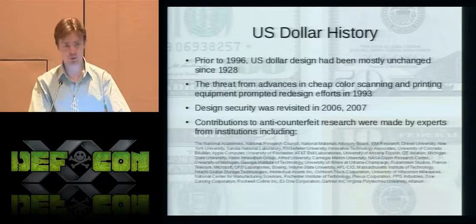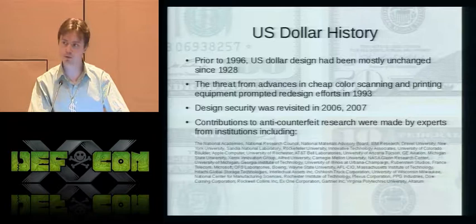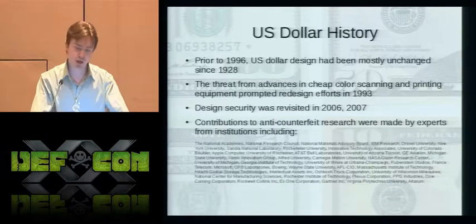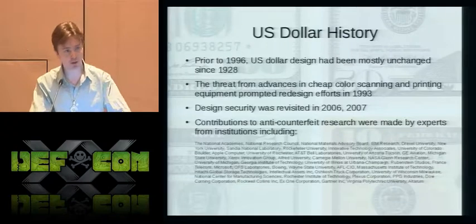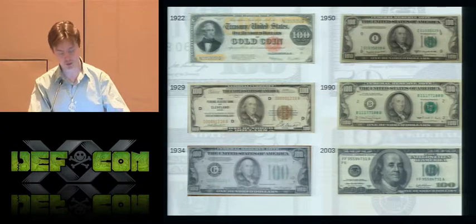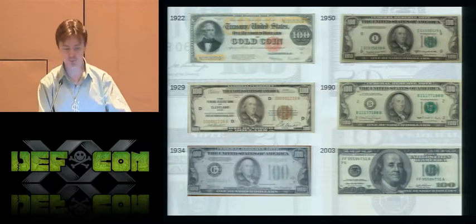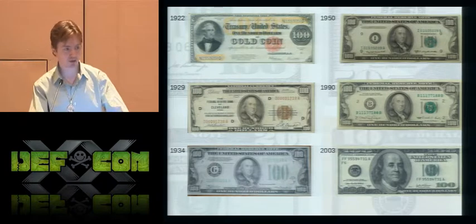What they found was that the dollar note needed to be redesigned to better deter counterfeiting threats. This led to two major redesigns: the 1996 series for denominations $5, $10, $20, $50, and $100; and the 2004/2006 redesign of $5, $10, $20, and $50. There is also the unveiled but yet-to-be-released 2009 redesign of the $100 bill. Here's the $100 bill across the last 90 years.